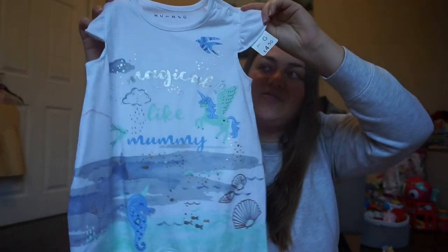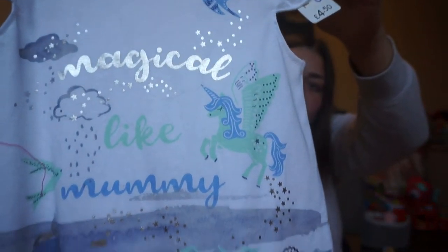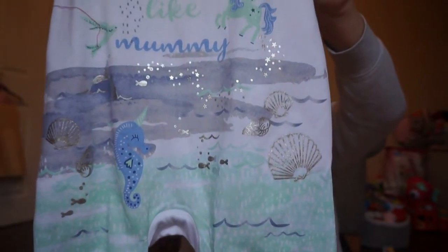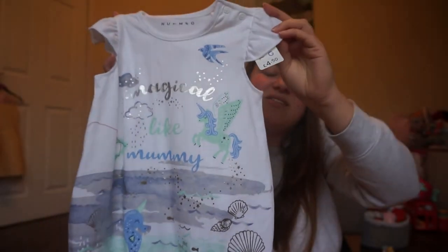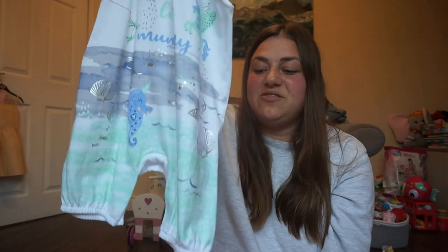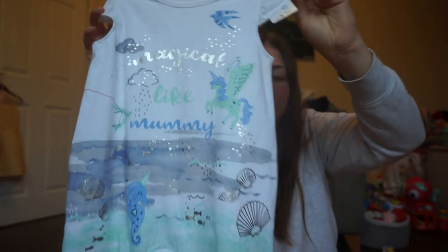Last from Nutmeg, for £4.50, is this beautiful little romper for daytime. It says 'Magical like Mummy' and has a print with unicorns, sea, and shells. I just thought it was beautiful — lovely colours, white background, really lightweight to keep her cool in the sun. For £4.50, even if she ruins it with ice cream, it doesn't matter. I absolutely adore it.